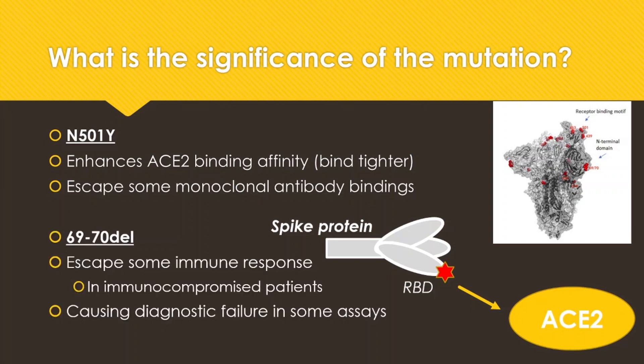The second mutation is the 69/70 double deletion. Here is the figure — it happens in the middle of the spike protein if you look at it in the 3D rendering. This has been shown to escape some immune responses in immunocompromised patients, and it caused some diagnostic failures in some assays.